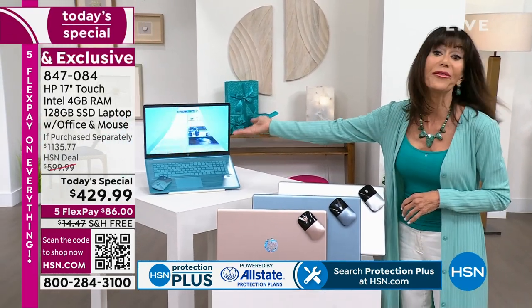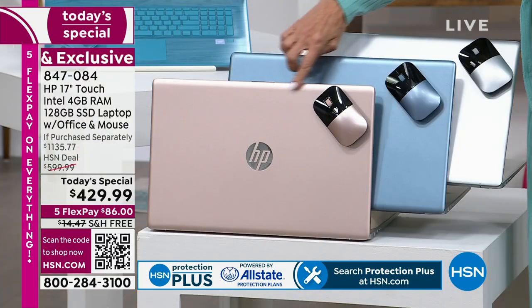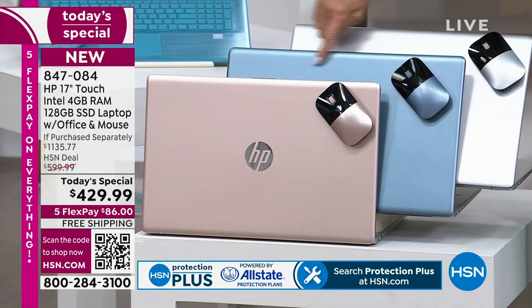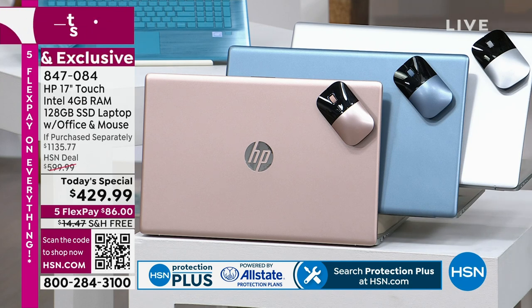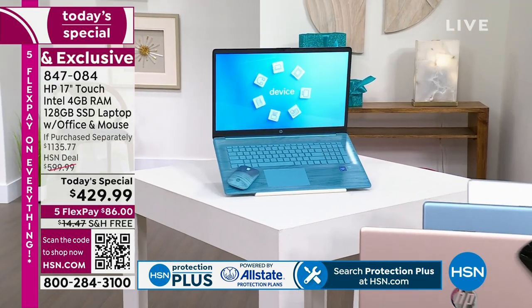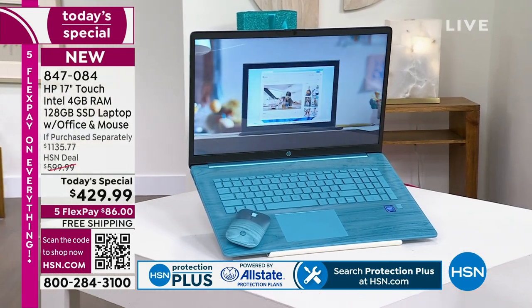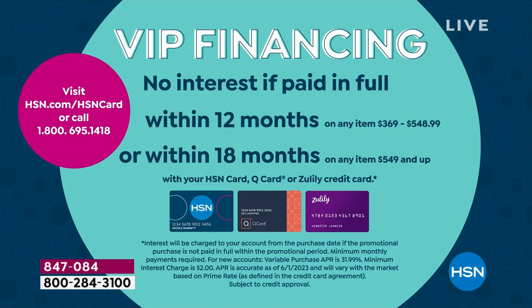On top of the Seafoam Teal, which is new and exclusive, we also have a gorgeous rose gold, a moonlit blue that is also brand new, and silver. We are shipping it to you for free. Five Flex Pay. If you have the HSN card for our incredible birthday party finale, we have our VIP financing — it comes out to $35.83, without any interest whatsoever.